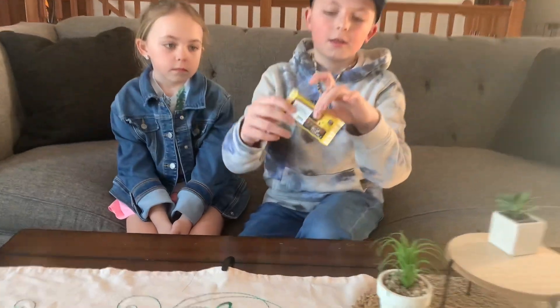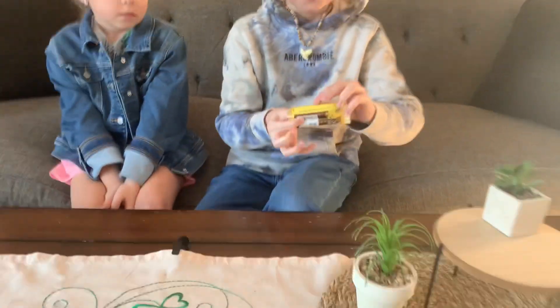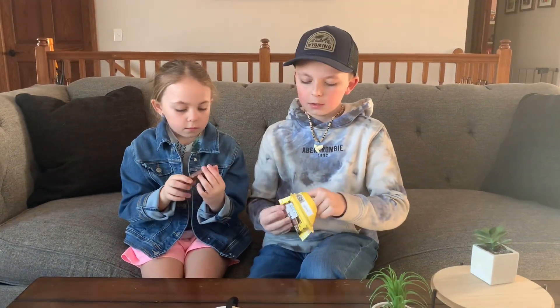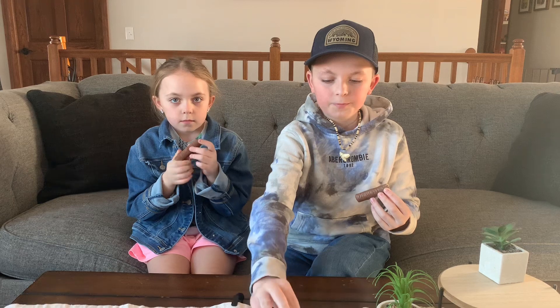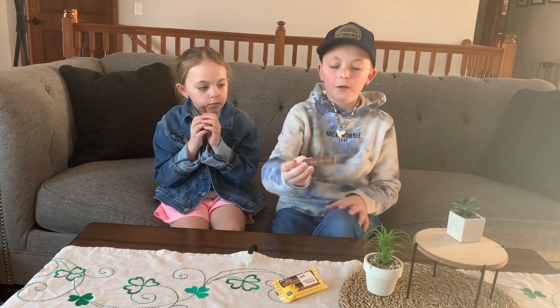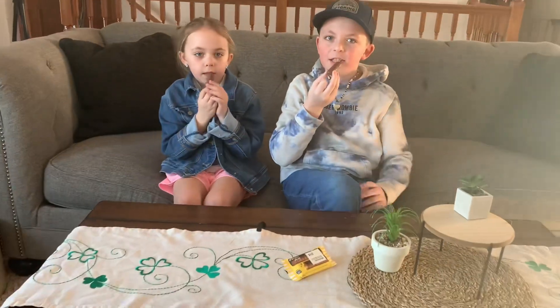For our final snack, we have a milk chocolate bar with oat biscuit and caramel. Here's the packaging — that's kind of how it looks too. Let's flip it open. Here's one for you and here's one for me.